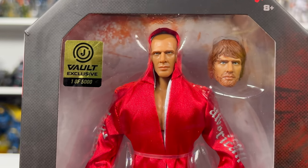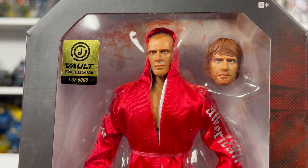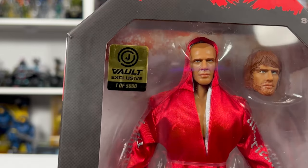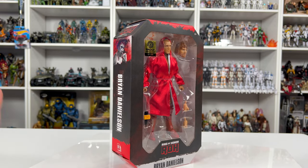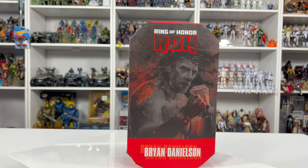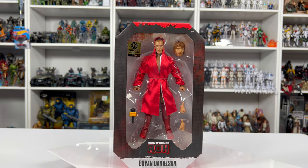I absolutely love the packaging. It came minty clean, has a matte finish throughout, and the logo is more of a glossy feel. It says Series One right there. They went with two different variants for his interchangeable heads — one with hair and facial hair, and one from his very early years with a shaved head. There's a nice vault sticker, one out of five thousand. I think overall this is a great looking figure. That illustration looks so iconic and you can pick this up on the 24th at 9 a.m. Pacific Standard Time.